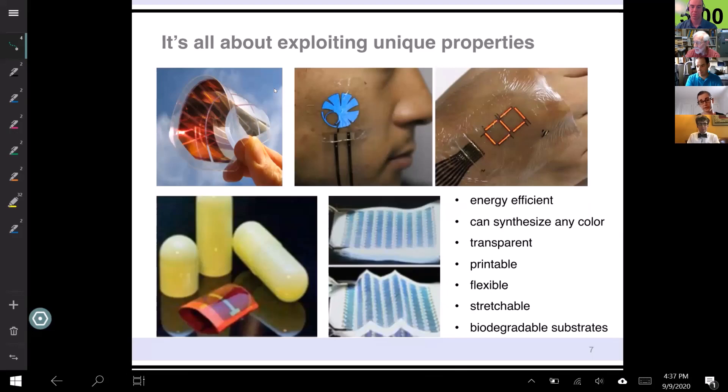There are lots of other unique properties. They're generally more energy efficient than inorganic components. You can synthesize any molecule you want for the particular application you're looking for. They're transparent and printable — you can make molecules and polymers that are soluble and then print them with an inkjet printer on a variety of substrates. This over here is an example of a solar cell that's been printed on paper — you can fold this paper solar cell and it still works. And when you're done with it, after you've crumpled it a bunch of times, you can just throw it out and it's biodegradable.